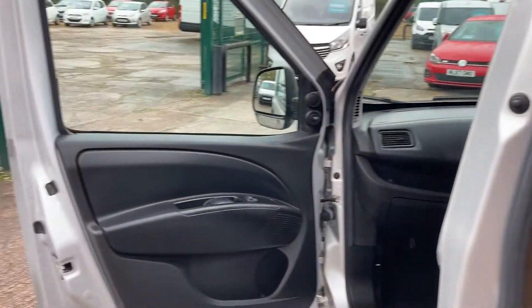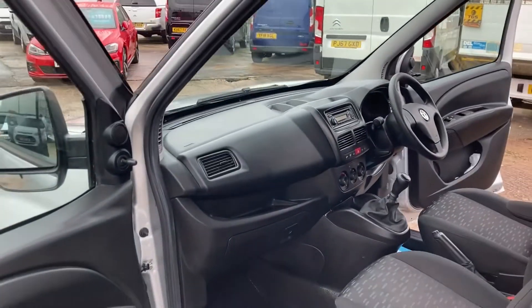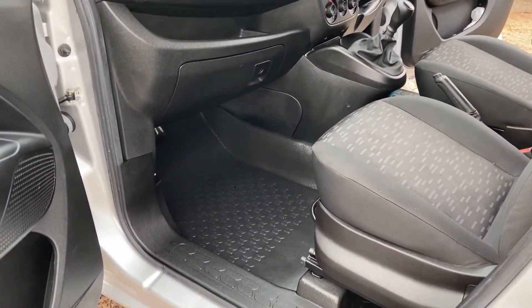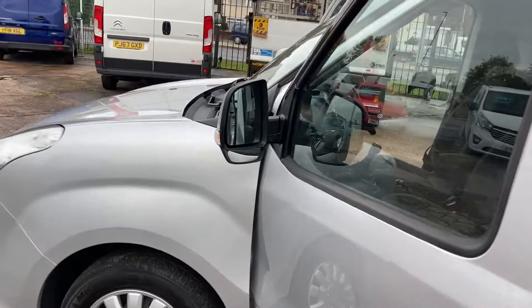On to the passenger door card and the view of the dashboard from the passenger side. The seating and flooring are all in excellent condition. Back round to the front of the vehicle.